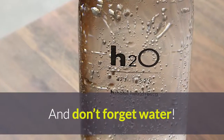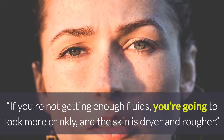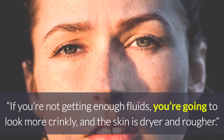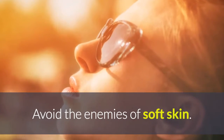And don't forget water. Make sure you have enough fluids in your body and that you're getting enough water through the day, says Barankin. If you're not getting enough fluids, you're going to look more crinkly, and the skin is drier and rougher.